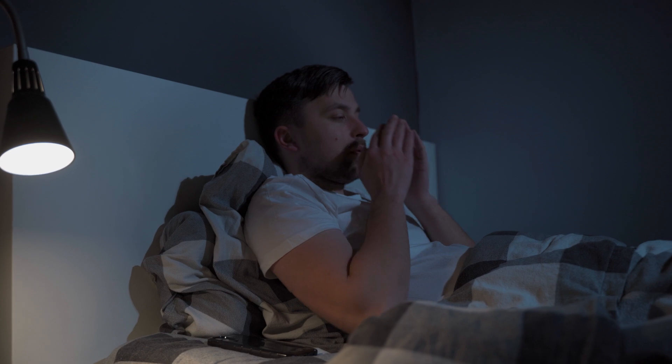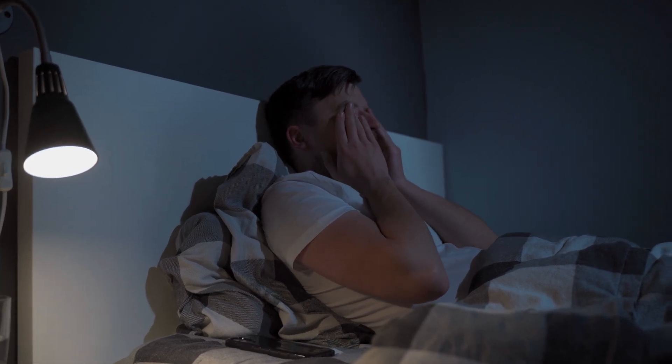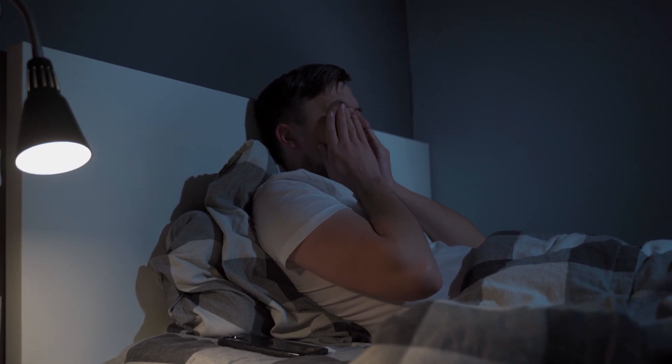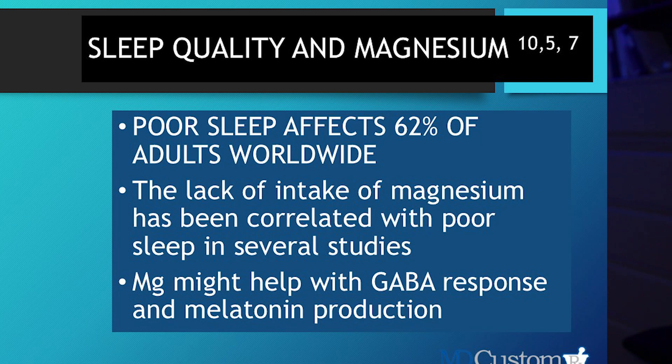What is this magnesium doing to help improve sleep quality? Poor sleep quality affects 62% of adults worldwide. The lack of intake of magnesium has been correlated with poor sleep in several studies. We know correlation is not causation, but the point is that magnesium probably plays a role.